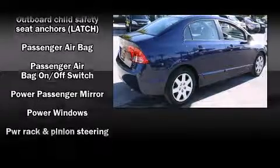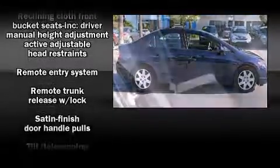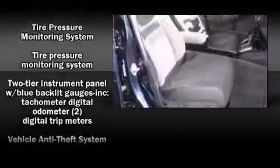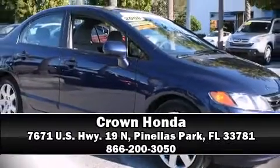Allowing you to drive with even greater assurance, it also arrives with a Carfax history report, providing you peace of mind with detailed information. We have a skilled and knowledgeable sales staff with many years of experience satisfying our customers' needs. We are here to help you.